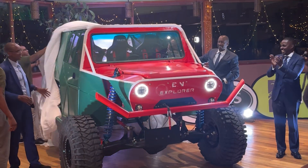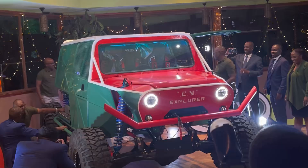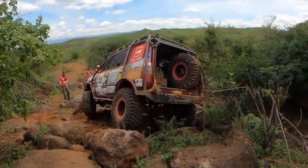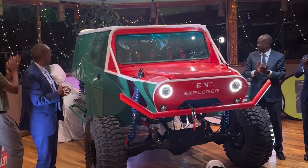That's why the design looks the way it does — robust, functional, and engineered to navigate extreme terrain. It's not about style here; it's about power, endurance, and resilience in the wildest of Kenyan landscapes.